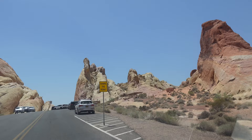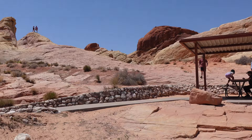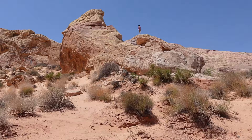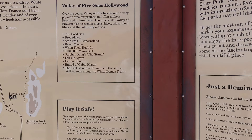We are now arriving at the northernmost point of the park — White Domes. You can see quite a few people had the same idea; they are climbing around the rocks. There are two trails around the rocks, and it's very picturesque.